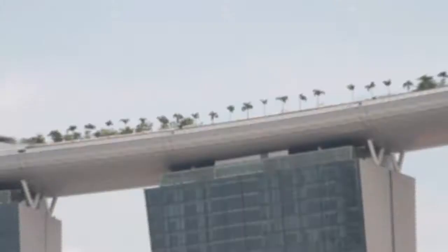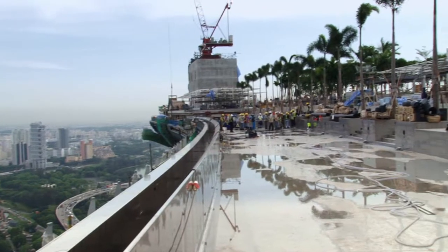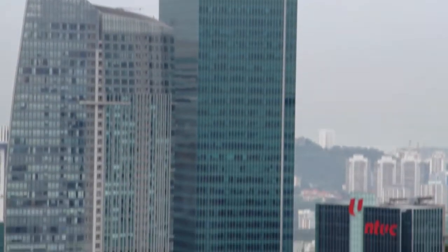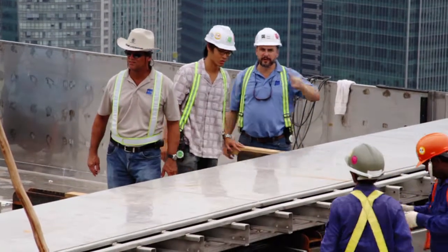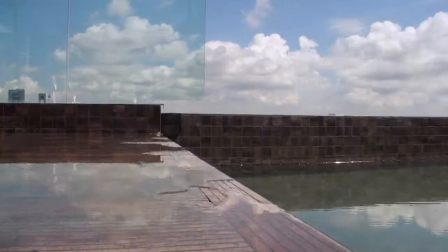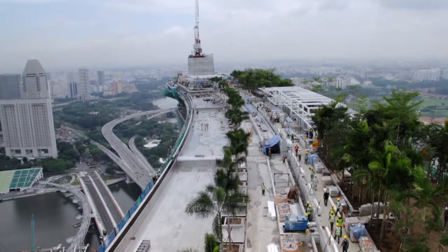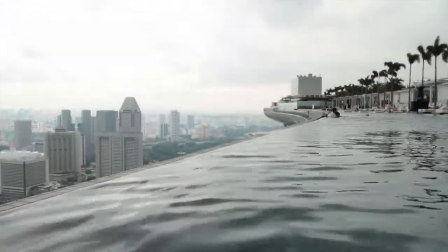Building a quarter-mile-long infinity-edge swimming pool is by no means an easy feat. Graze that pool 57 stories above the ground, suspended across three buildings, and you have a massive effort. This was the task undertaken by the team at Innovay Engineering. The Skypark pool at the Marina Bay Sands represents many firsts — it is the first stainless steel pool to be built in Singapore and the longest infinity-edge pool to be built in the world.